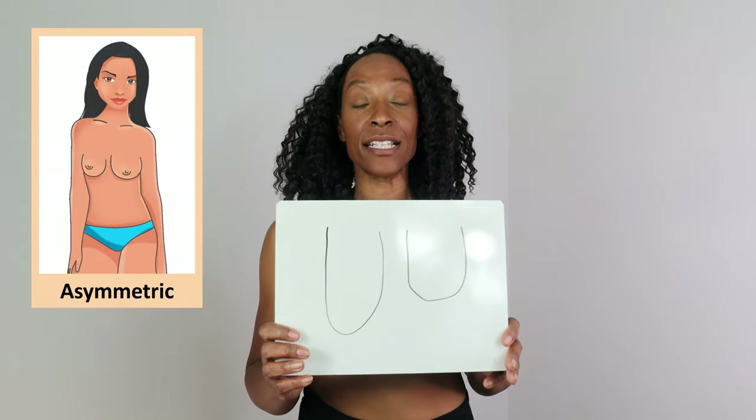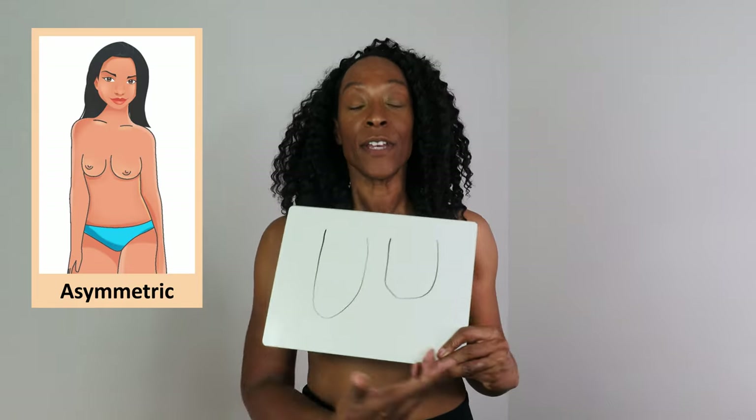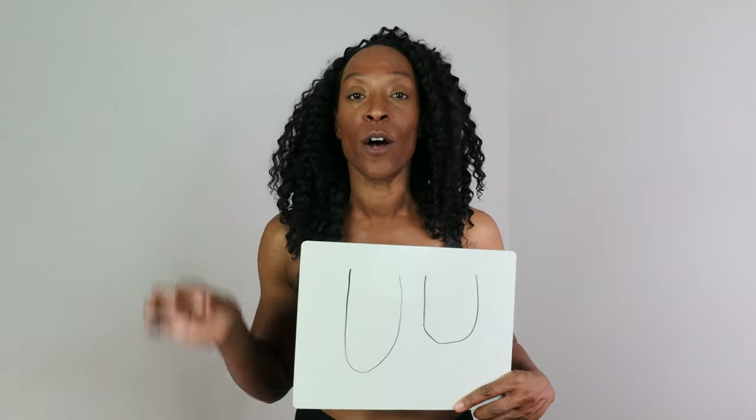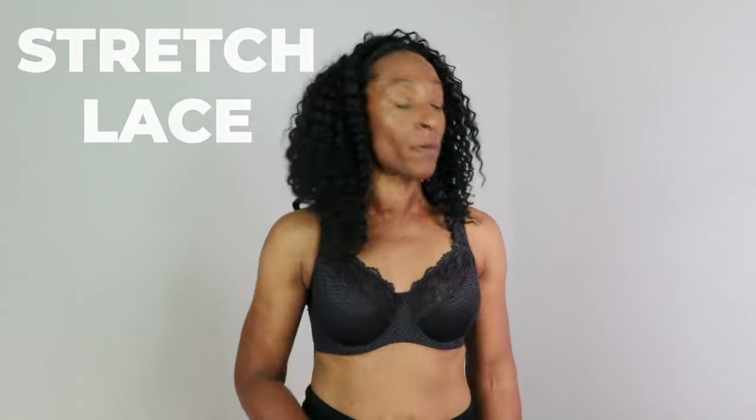The next shape is asymmetric, where one side is visibly bigger than the other — this is common in about 95% of the population. The ideal bra is anything that has a stretch lace at the top of the cup, because stretch lace contours to your body. It doesn't matter if one side is bigger — the lace won't create gapping or spilling because it's contouring.